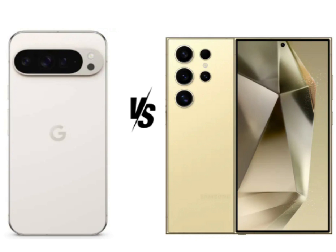The Pixel 9 Pro XL and the Galaxy S24 Ultra both sport high-quality builds, but they take different approaches to design. The Pixel 9 Pro XL features a glass front and back made of Gorilla Glass Victus 2, with an aluminum frame, giving it a sleek and durable feel. In contrast, the Galaxy S24 Ultra goes a step further with Corning Gorilla Armor for both the front and back, and a titanium frame, which is not only stronger but also lighter than aluminum. Both devices are IP68 rated, meaning they are dust and water-resistant up to 1.5 meters for 30 minutes, ensuring durability in various environments.